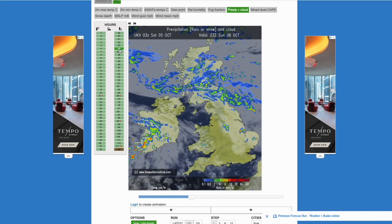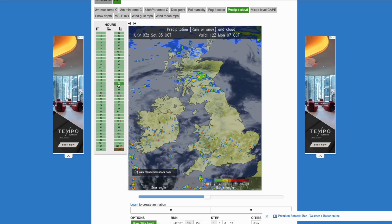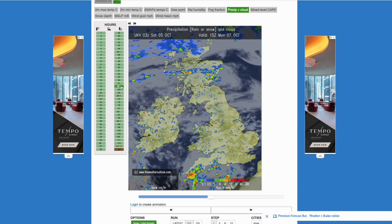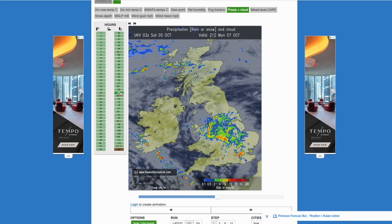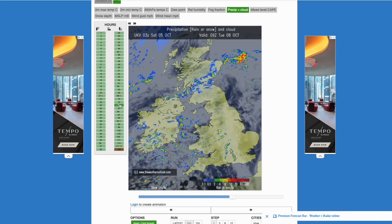That will slowly clear away through Sunday evening into Scotland, and then as we head into Monday it's an unsettled day with showers and a strong westerly flow, which could culminate in some heavier rain overnight Monday into Tuesday spreading up from the south. The next few days are not going to be washed-out conditions, but definitely more unsettled than it has been recently — some areas of persistent rain, but mostly just plenty of hefty showers.